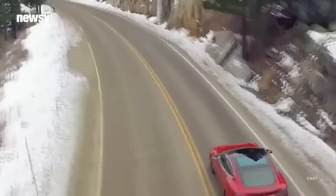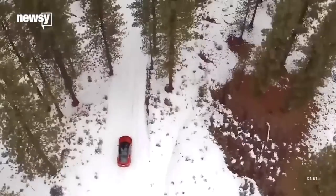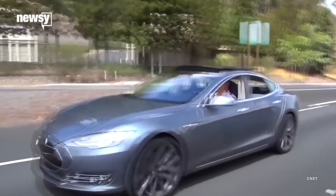Cars that Consumer Reports reviews undergo yearly reliability testing, because in the long run, if a car isn't holding up well, buyers could end up losing money on upkeep, repairs, or the car's resale value.